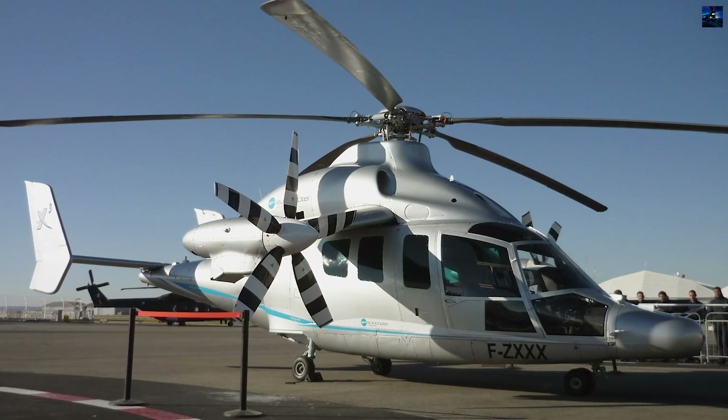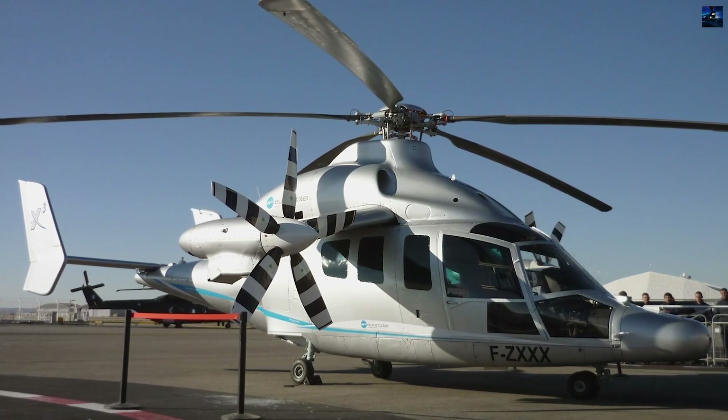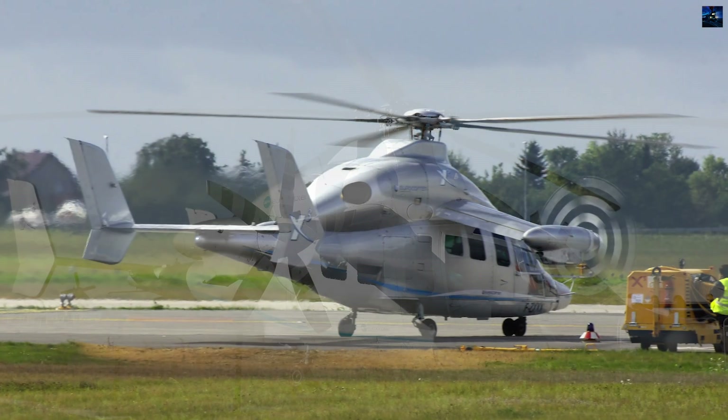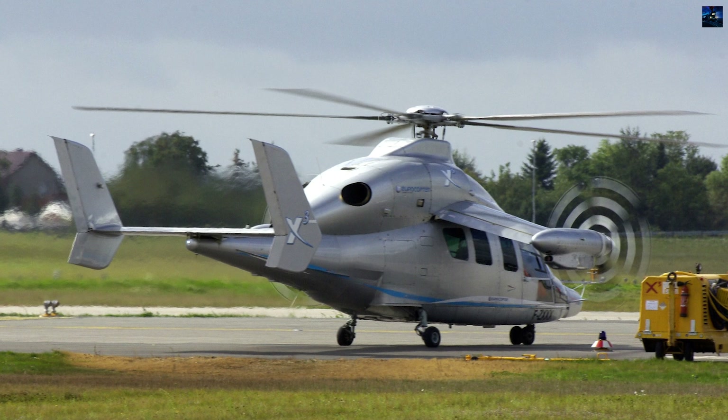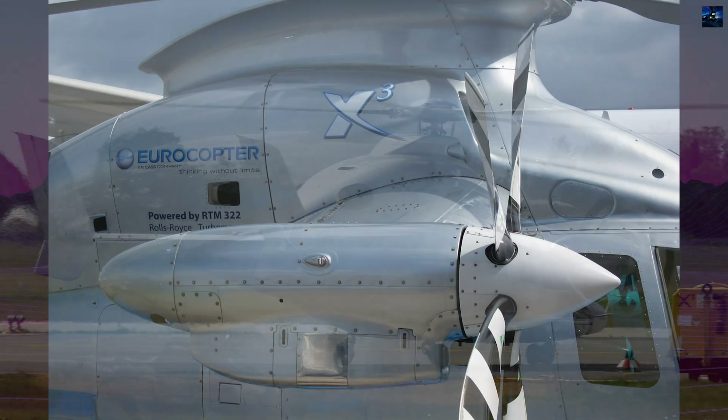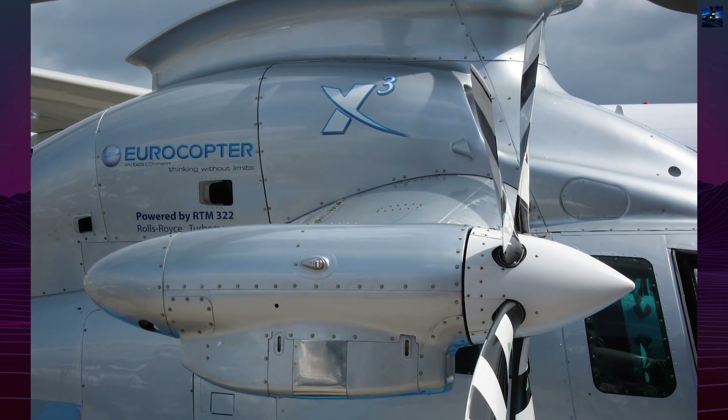The Eurocopter X3 represents a groundbreaking achievement in rotorcraft engineering, developed by Airbus Helicopters as a technology demonstrator for their H3 concept. Built upon the Eurocopter AS365 Dauphin platform.